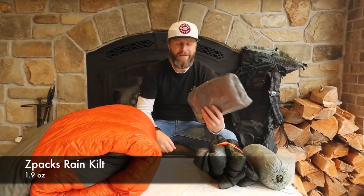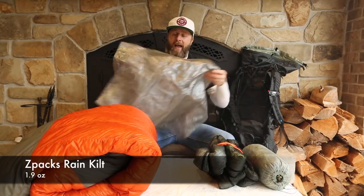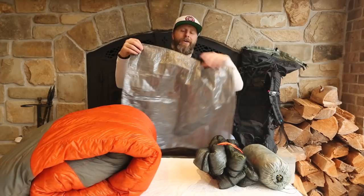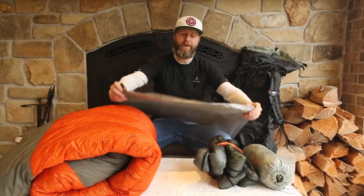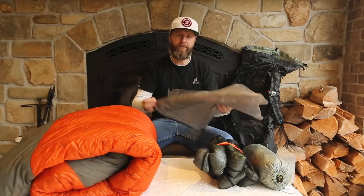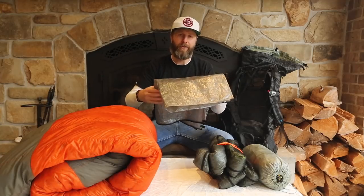The third piece of gear isn't really part of my shelter, but I'm including it due to its multi-versatile nature. This is my Z-Packs rain skirt. When the weather gets better I'll use it as a rain skirt, but I also use it underneath my tarp to lay my gear, keep my bag out of the mud and dry. When I do have to go to ground, this will form part of my ground cloth, with my insulation going on top.